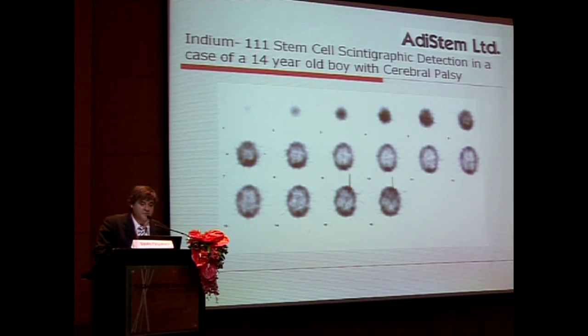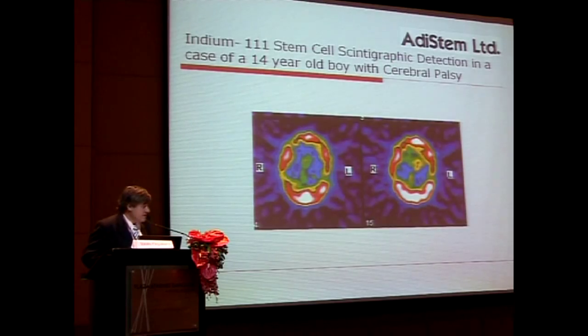With the help of Professor George Koliakos from Thessalonica in Greece, a nuclear medicine specialist, we've been able to trace the stem cells using radioactive traces previously used for white blood cell tracing. This is a scan using Indium-111 of a 14-year-old boy with cerebral palsy, and you can see his cells implanted in the CNS a day after IV administration.